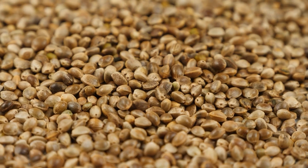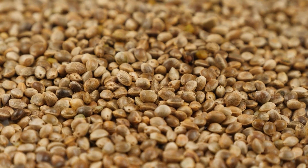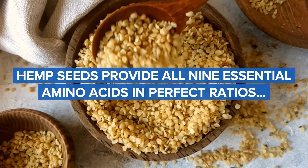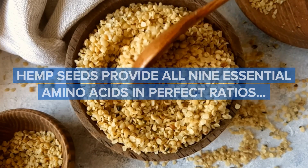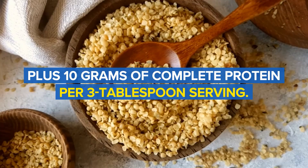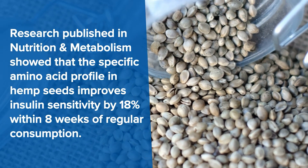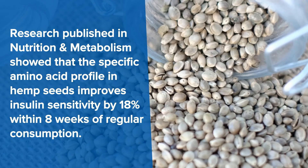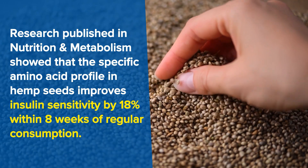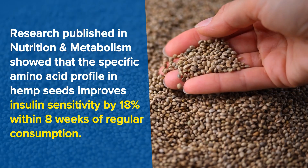The next food contains a complete protein that most people have never heard of. These tiny seeds pack more diabetes-fighting power than most people realize. Hemp seeds provide all 9 essential amino acids in perfect ratios, plus 10 grams of complete protein per 3-tablespoon serving. Research published in Nutrition and Metabolism showed that the specific amino acid profile in hemp seeds improves insulin sensitivity by 18% within 8 weeks of regular consumption.